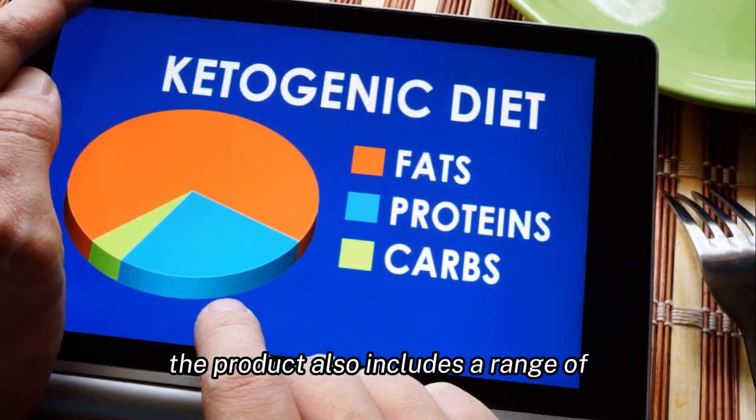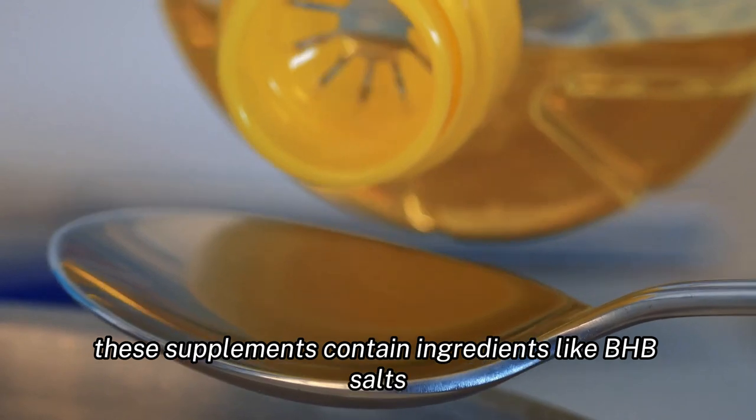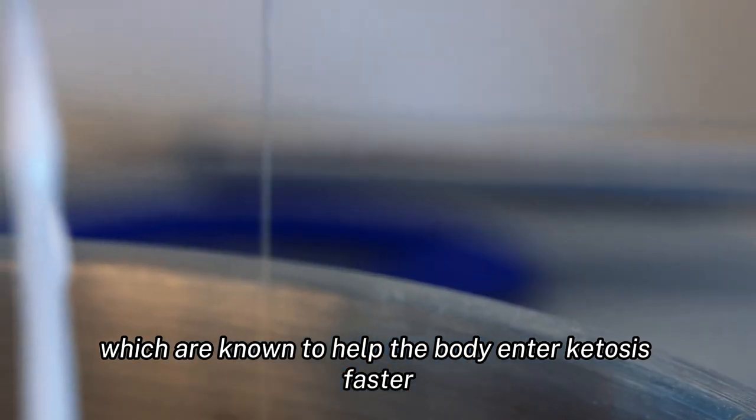The product also includes a range of supplements that are designed to support the keto diet. These supplements contain ingredients like BHB salts, MCT oil, and electrolytes, which are known to help the body enter ketosis faster and support overall health.